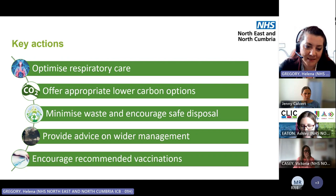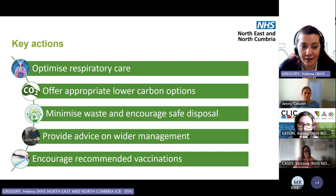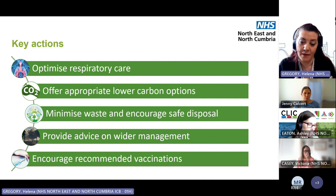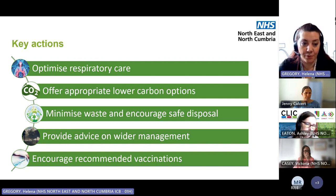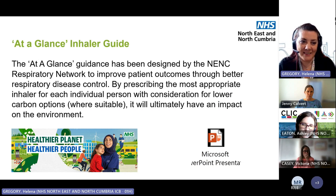The other recommended actions include addressing non-medicine factors — things like air pollution in towns or near motorways, smoking, and obesity, which can impact someone's ability to breathe. Recommended vaccinations are also important: flu or COVID can have a really bad impact on lung conditions, so making sure people have that protection in place is crucial. If you want a guide to help, we have health pathways and the hospital health pathways now available. There's also the At a Glance Inhaler Guide, which talks you through the Greener Practice Toolkit — aiming to improve patient outcomes through better respiratory disease control.